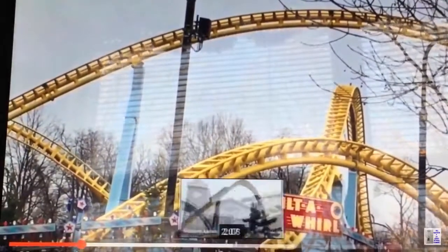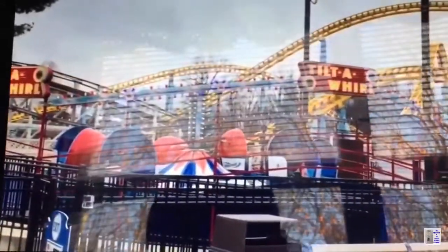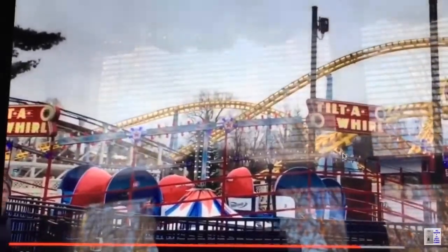Highlights of the ride include a snake dive, an airtime element, and a quick bunny hop. The entire ride from the first drop to the brake run takes 42 seconds. During this time, guests navigate 1,186 meters of track. The station is located next to another roller coaster, Comet, a PTC wooden coaster. The train seats over 32 guests.